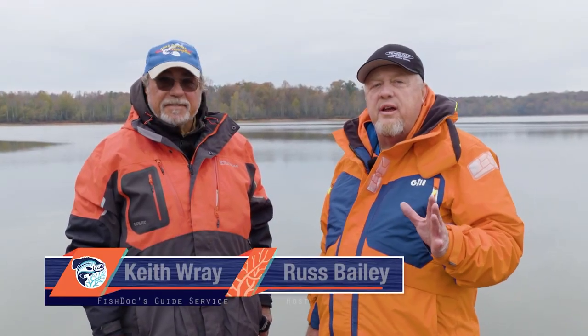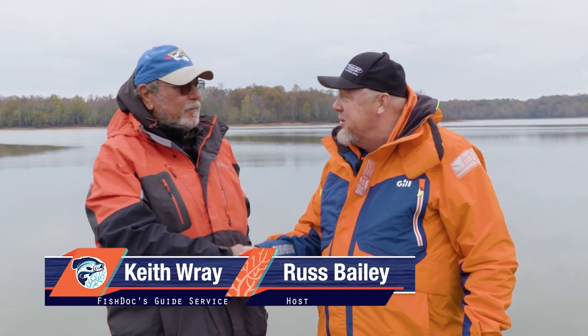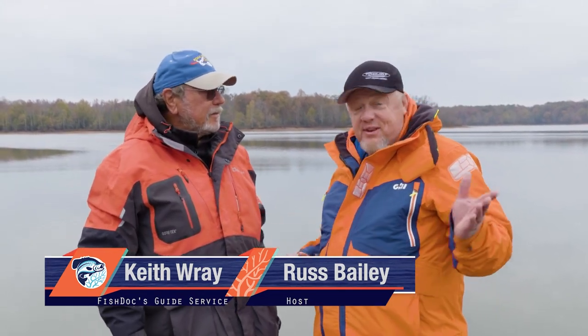Hey folks, welcome back to Brush Pile Fishing. We are at Kerr Lake here in Virginia with Keith Ray. One of the things I noticed right off the bat — they draw this lake down for the winter, don't they? Oh yes, this is a flood control reservoir, expecting a flood next spring. I hope we don't get one like we had last fall — that went all over the country. Even up north, we had ours in Ohio. Can you explain to the folks what we're going to try to do today?